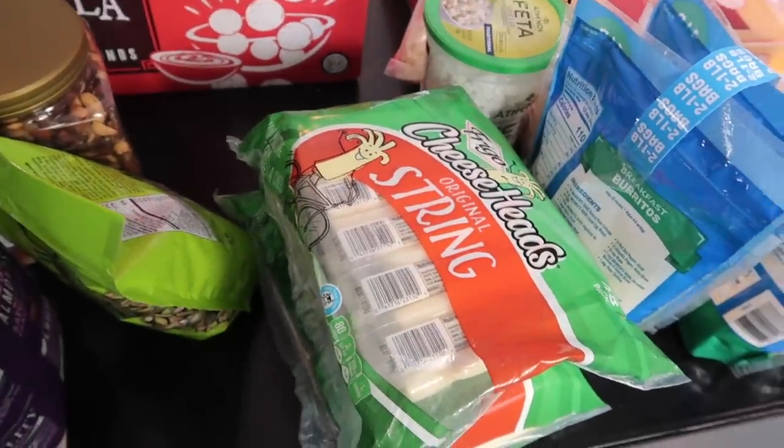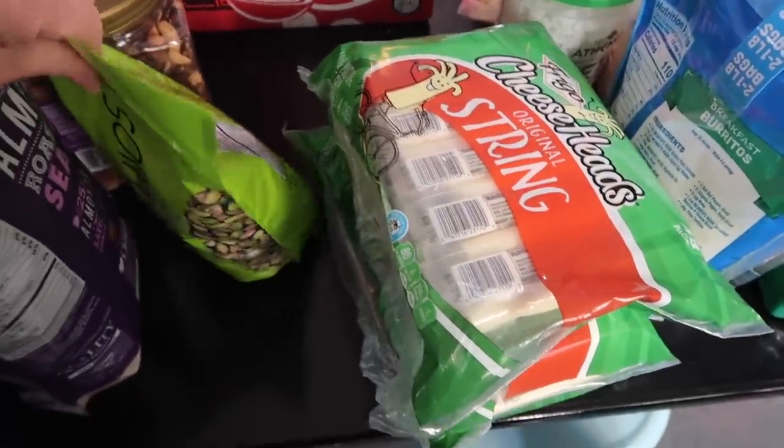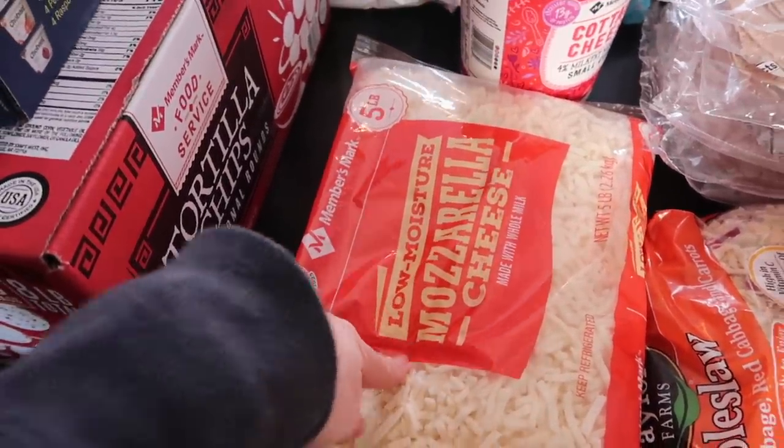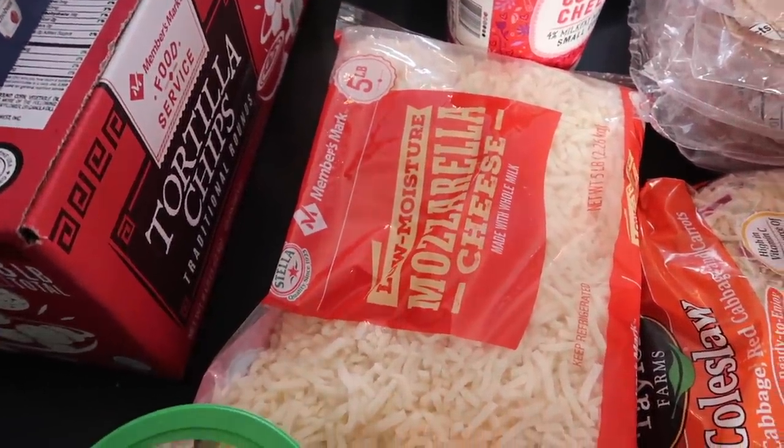We let our kids take string cheese as a snack about once a day whenever they want it. Another thing on the cheese front is this mozzarella cheese — we use this to cook with and for some lunches too.